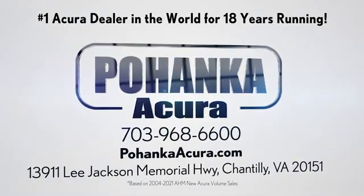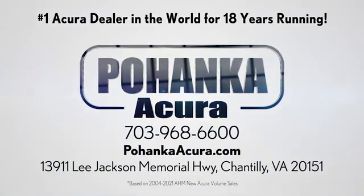Pujanka Acura is a great place to buy a car. We're conveniently located on Lee Jackson Memorial Highway in Chantilly.